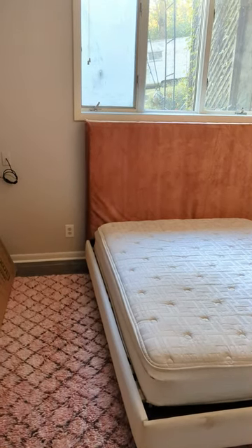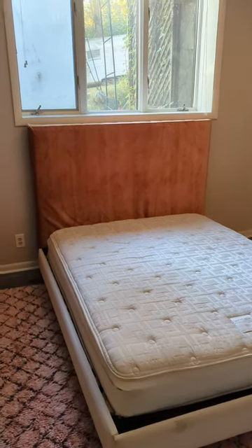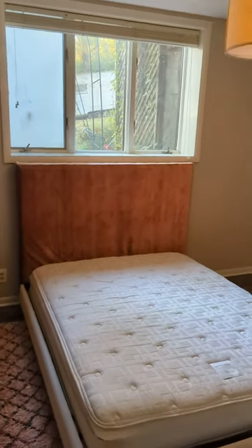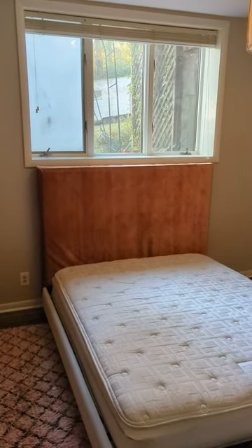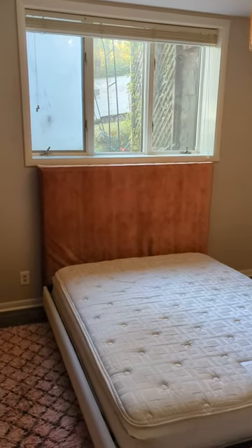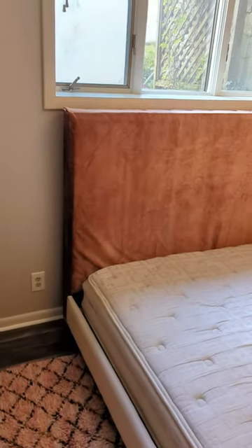Hey everyone, it's Matt with Wynn Home Inspection. We're here in a 1980s home in a basement bedroom. There's a few issues going on here. Number one, current standards: you want to have no more than 44 inches from the floor to the window, and right here you have about 52 inches.